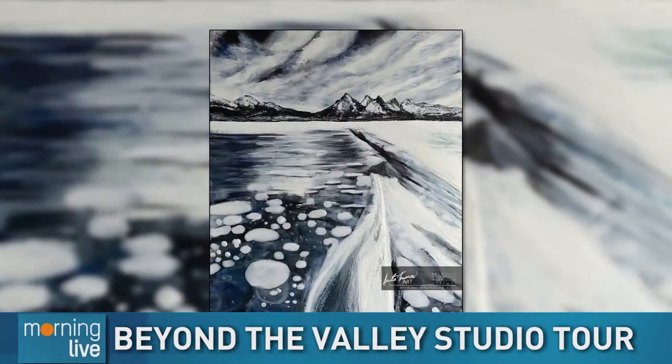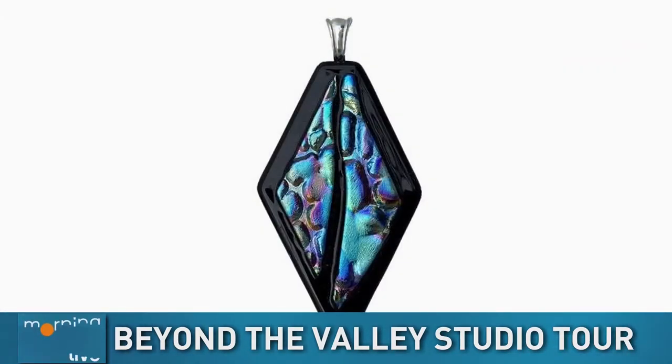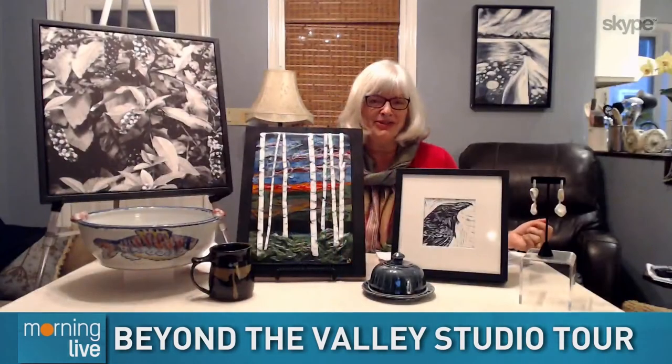When I think of Dundas I always think of pottery, and there are some great potters on the tour, but there's so much more. There's jewelry, which is what you make, there's photography, there's painting, textile crafts. Yes, all of that is true and we've got samples from each studio which I will share with you now.